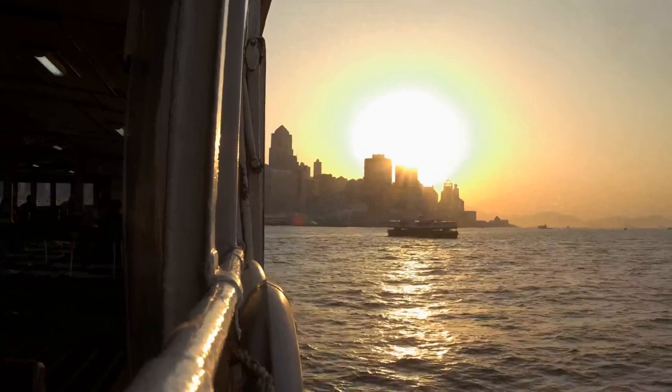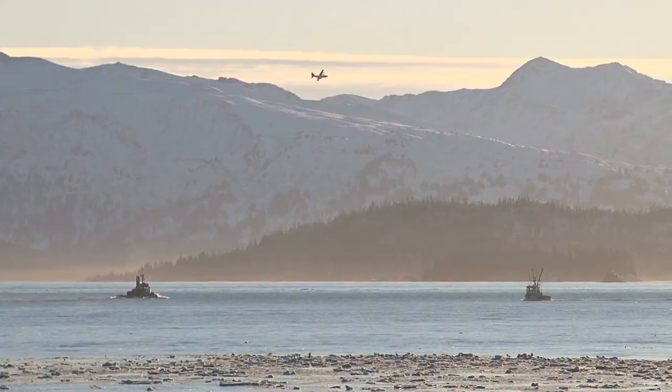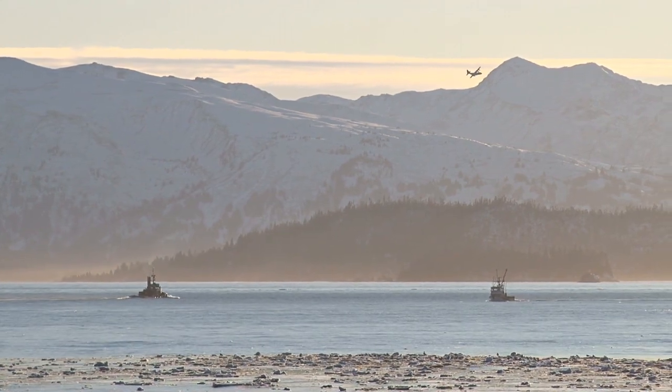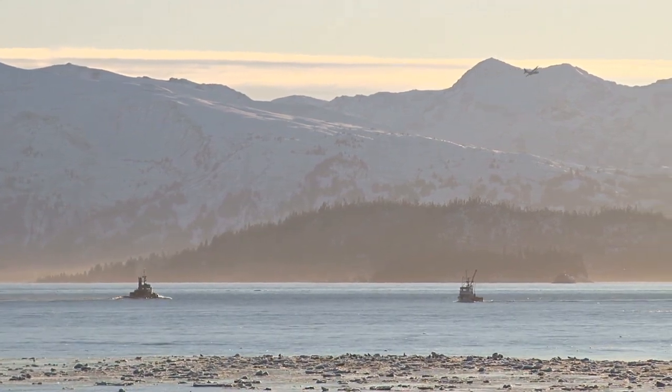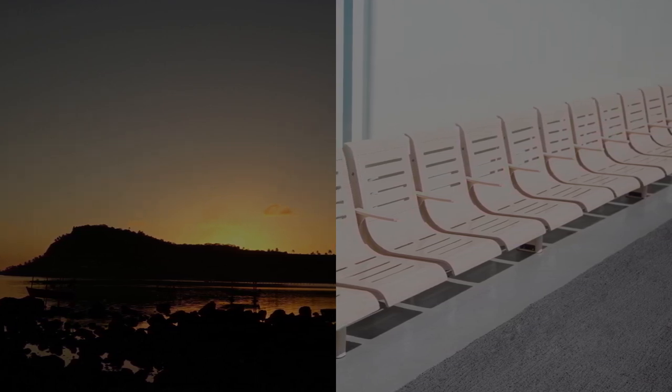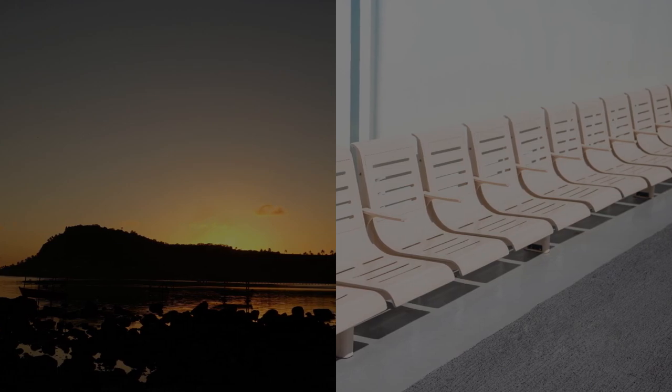This ferry is a popular choice for both residents and visitors. Operated by Maupiti Express 2, the ferry is equipped with cutting-edge technology like GPS, radar, and sonar. It offers a comfortable sitting area, a small outdoor area, and can carry up to 140 passengers.